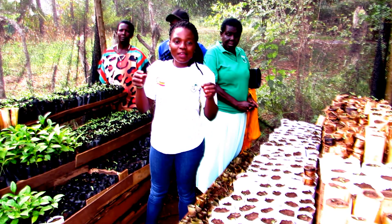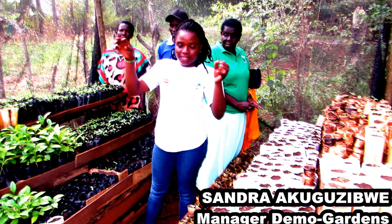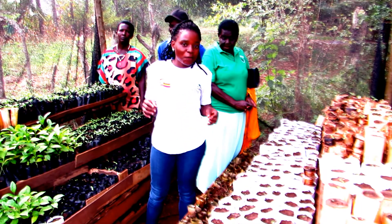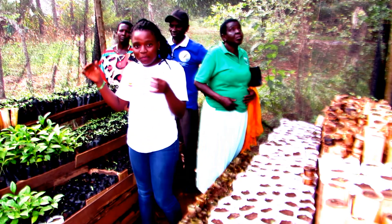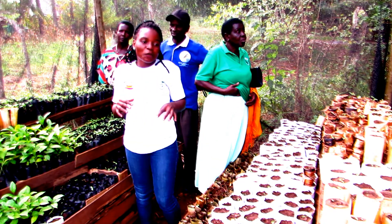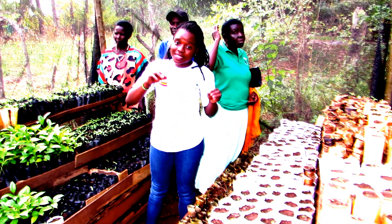My name is Sandra Akugiziwe. I work with Ecoagric as a manager for demo gardens, from which different people come to learn micro gardening. Beside the old tire method of nursery bed that we showed you before, we have another nursery bed called a greenhouse, where we raise our seedlings before transplanting them to the main garden.